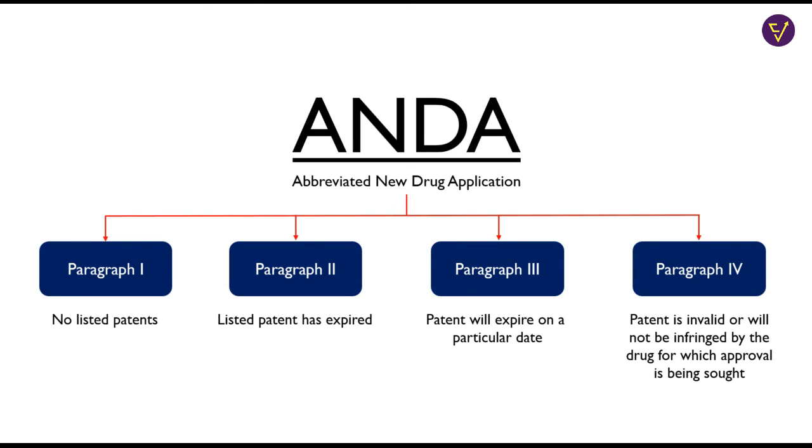This is a very profitable strategy that almost all Indian generic companies have used in the past. In 2012, Indian pharma companies were involved in at least 50% of Para 4 litigations in the US.